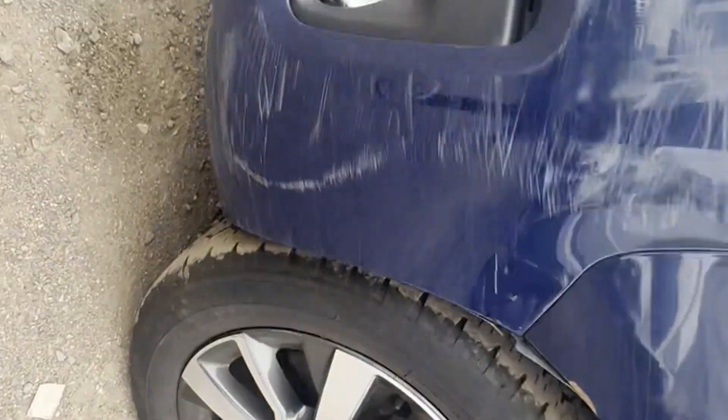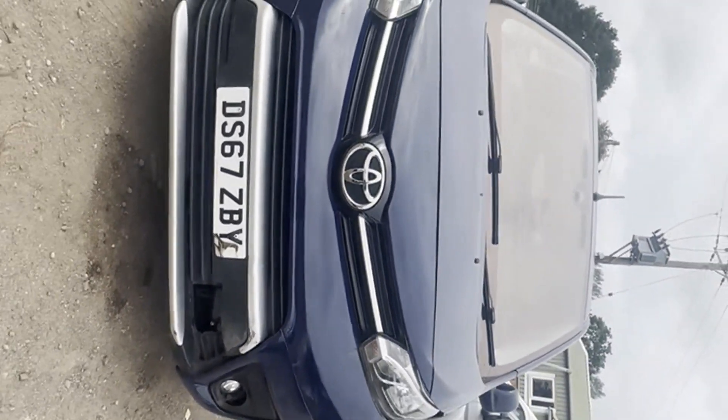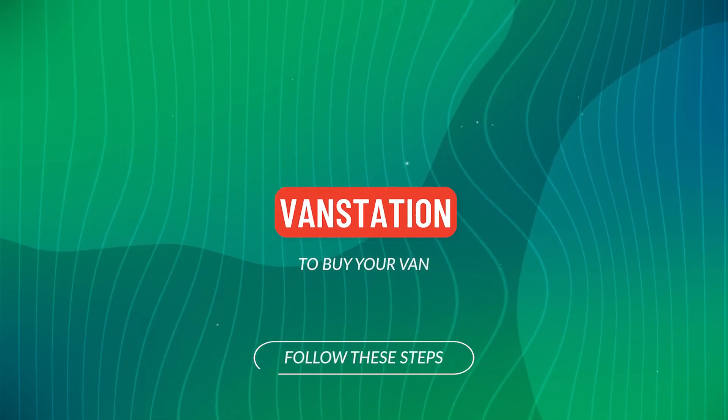EU status: Euro 6. HPI clear. CAP retail: £7,325 plus VAT. Click the link in the description for pictures and more info.